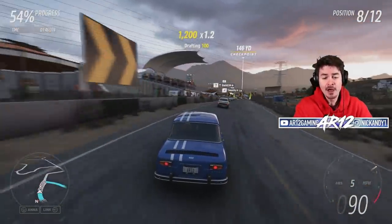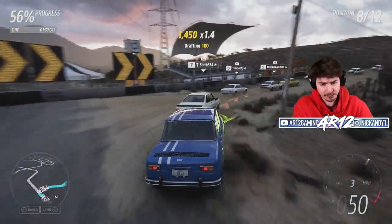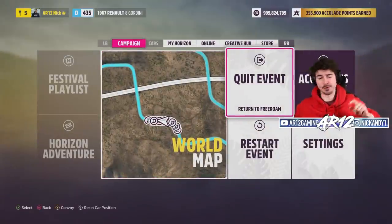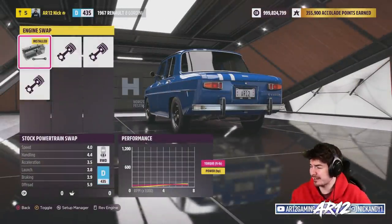It weighs absolutely nothing. We're gonna be able to swap some really good engines into this, or at least some good horsepower. Driving D-class races is not the most entertaining thing, so I'm just gonna go and do some upgrades and save us all from that pain. We've gotta start this off with our engine swaps, and that's gonna tell us what we should do with this vehicle.